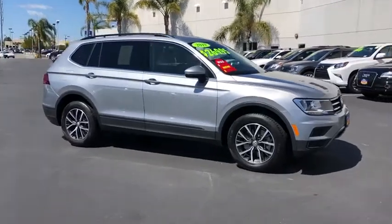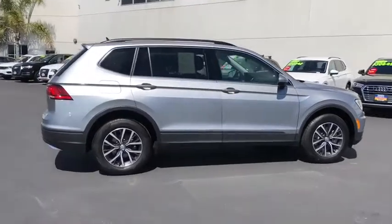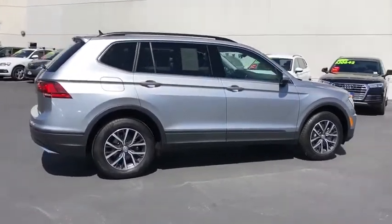Stop by and take a look at the 2019 Volkswagen Tiguan. With Volkswagen Tiguan, it's good to be turbo. Turbo with class.